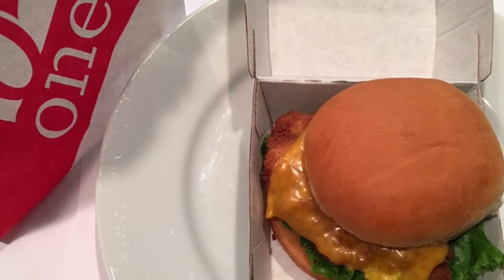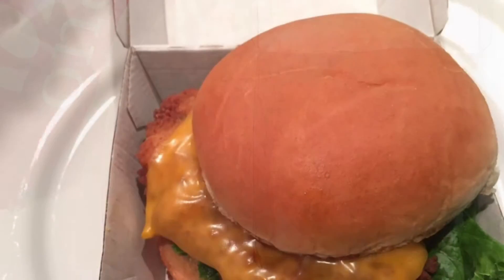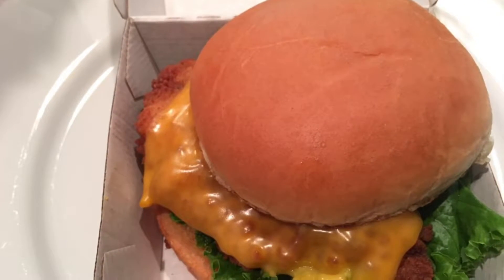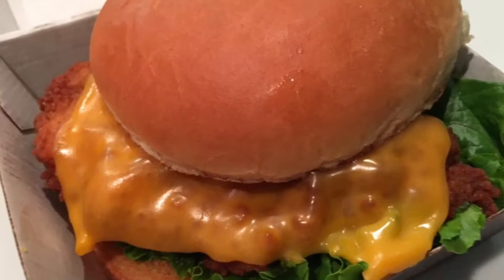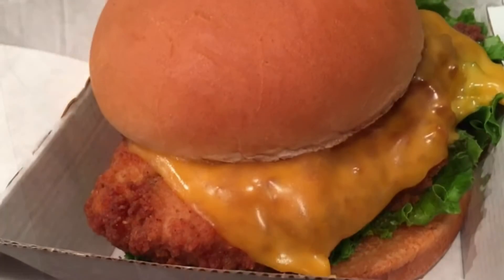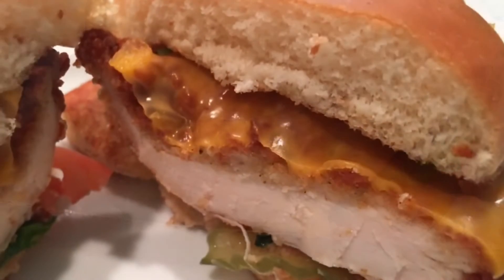Straight from the website description: boneless breast of chicken seasoned to perfection, hand breaded, pressure cooked in 100% refined peanut oil, and served on a toasted buttered bun with dill pickle chips, green leaf lettuce, tomato, and American cheese.